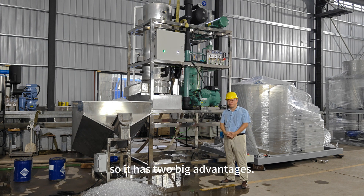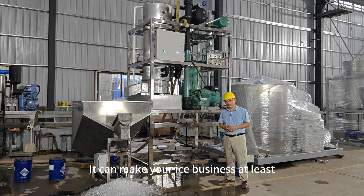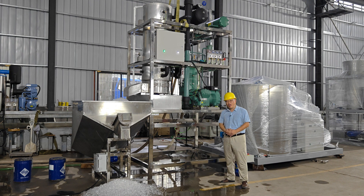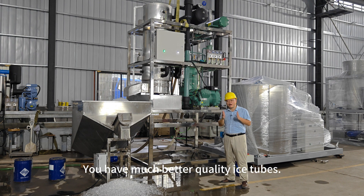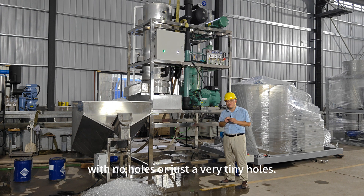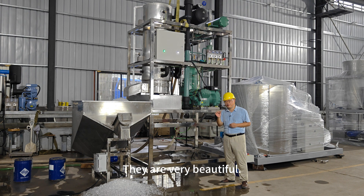It's a flooded refrigeration system, so it has two big advantages. Number one, it's very, very power-saving. It can make your ice business at least 30% more profitable than using other Chinese tube ice machines. Advantage number two, you have much better quality ice tubes. Ice tubes will be very solid with no holes, or just very tiny holes, and the ice tubes will be 100% transparent, crystal clear. They are very beautiful.